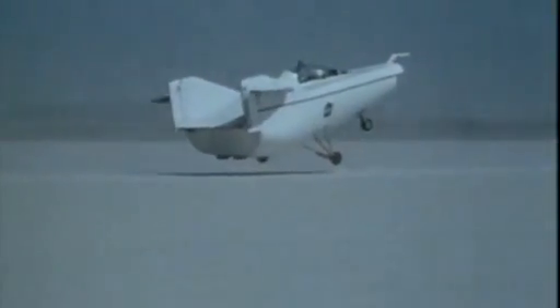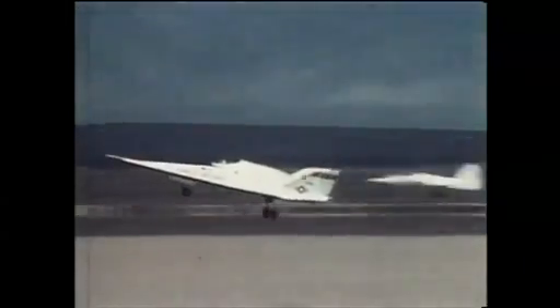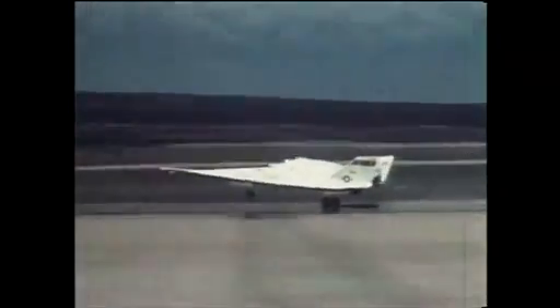As well as groundbreaking, their tests could also prove ground-shaking. The X-24B, a lifting body with wings, was the first such craft to land on an actual runway, as all shuttles would eventually do.